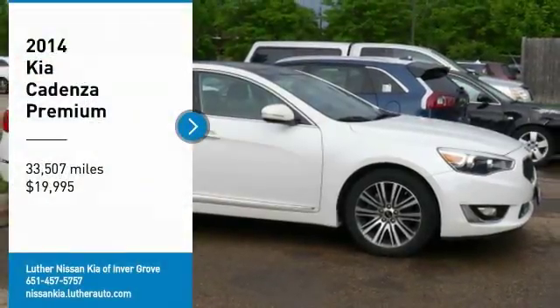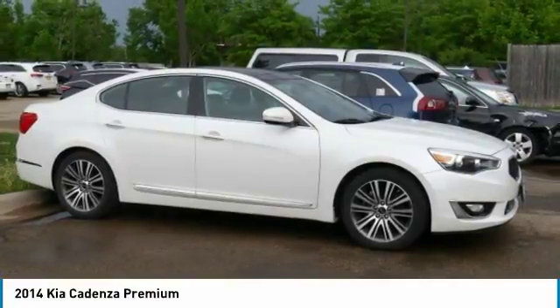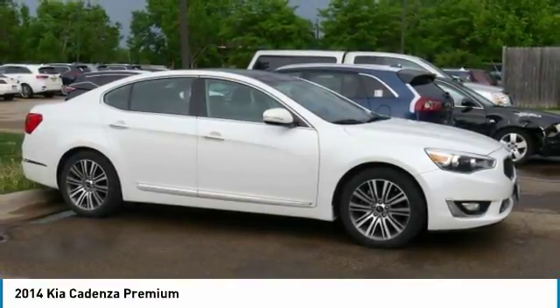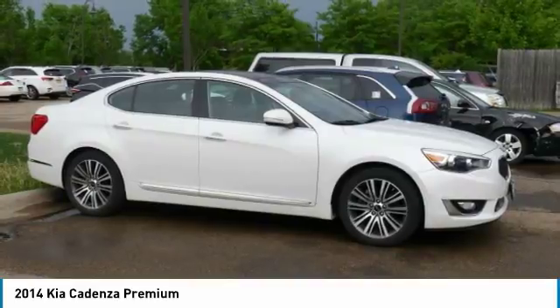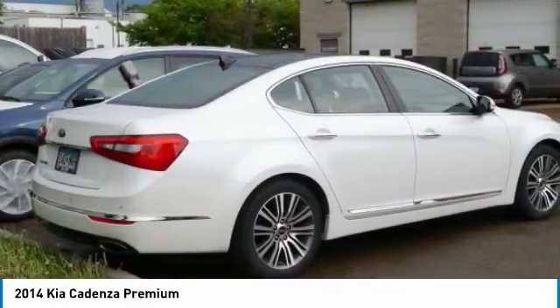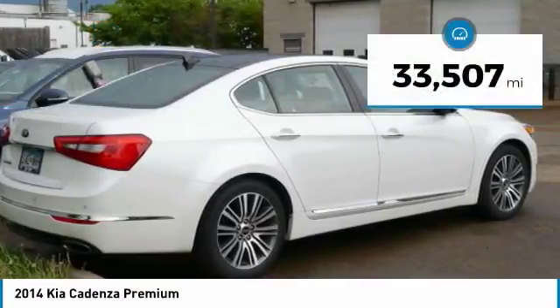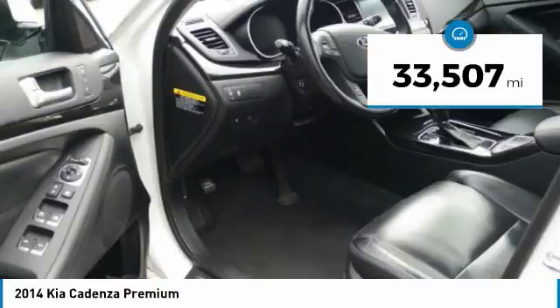Looking for the right vehicle? Check out the 2014 Cadenza. The Cadenza is a new Kia model featuring European design and styling. This full-size sedan also offers a stylish, roomy and comfortable interior and is priced below $20,000. This vehicle has less than 35,000 miles.